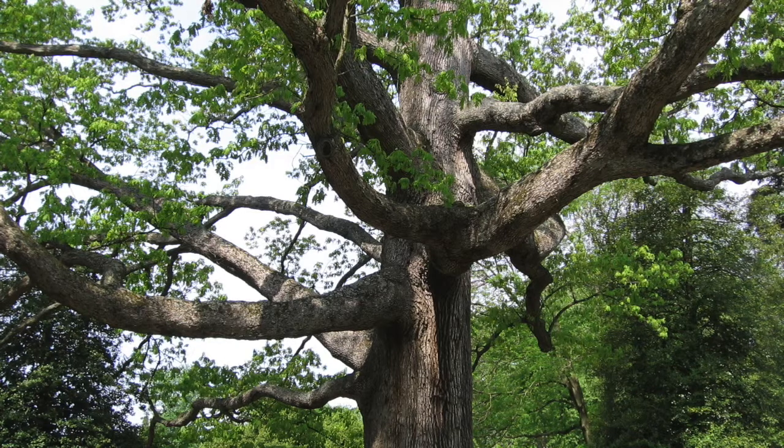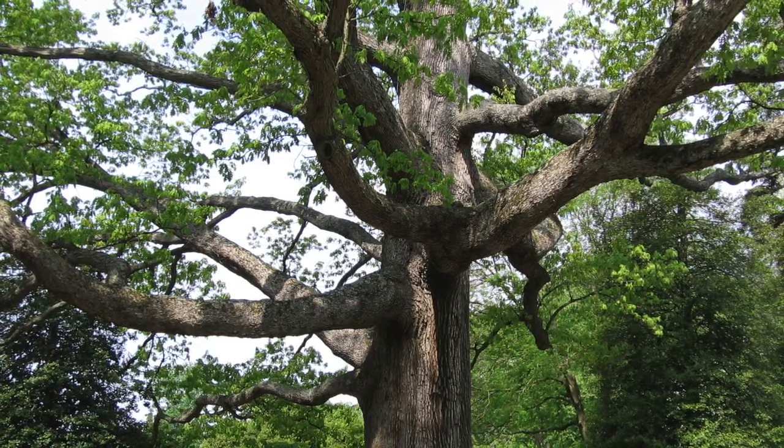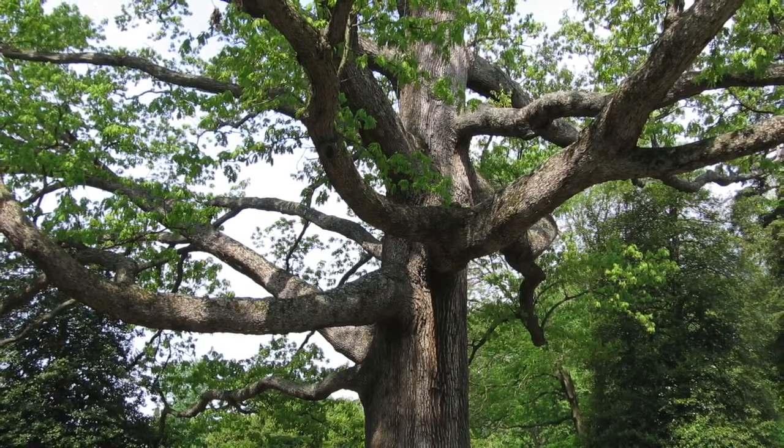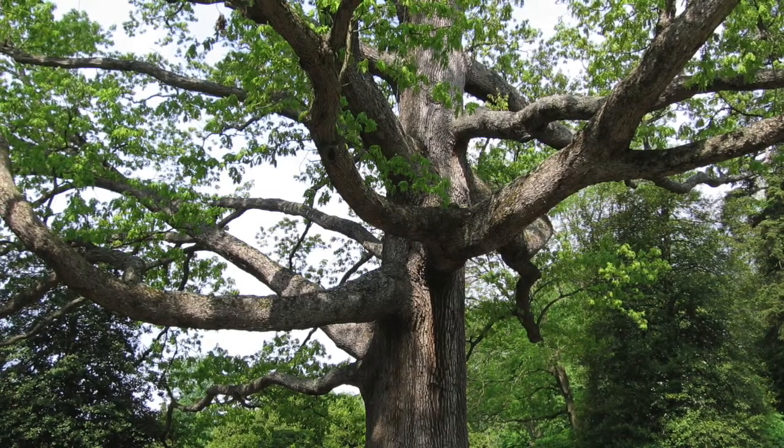Trees are large, majestic, and make a grand statement in almost any type of landscape. Because of their size, and the fact that they usually last for generations, their importance can't be underestimated.